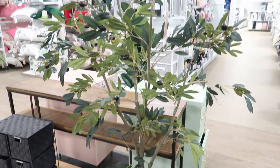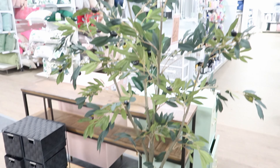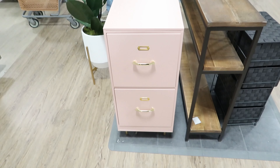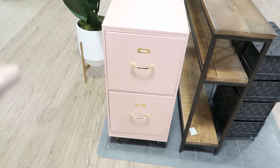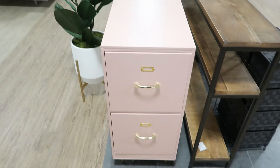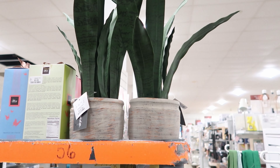This is an olive tree and it is $149.99 — I would really like to have this. It seemed like they went on a $149.99 frenzy because this filing cabinet is the exact same price, and it comes in pink or mint green. They also have these faux snake plants right here and they are $16.99 each.